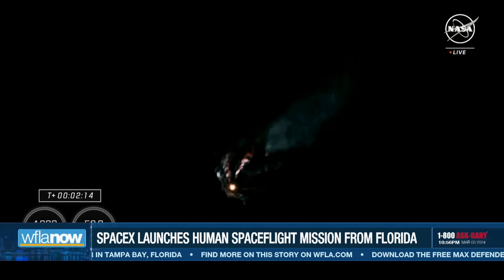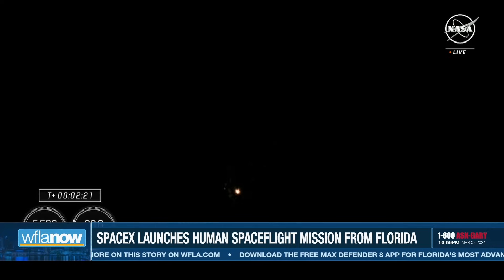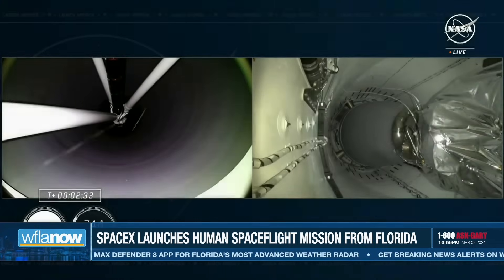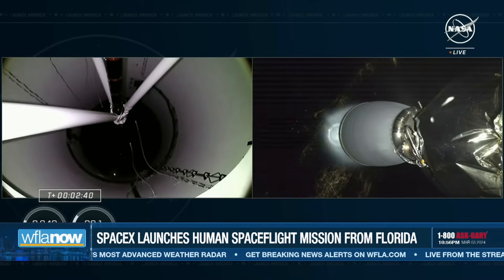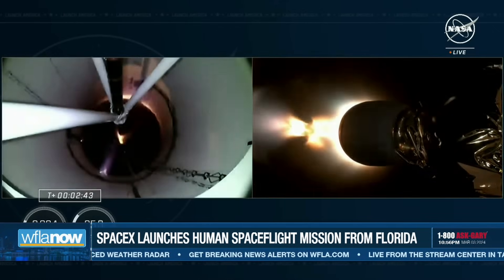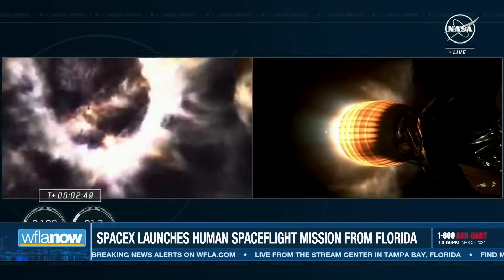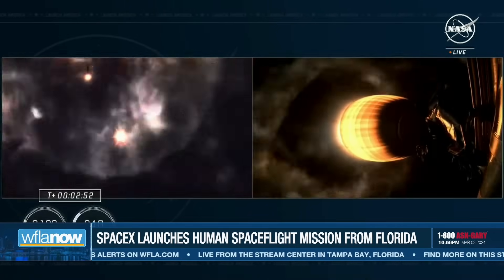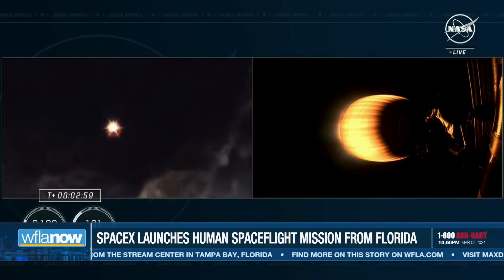At this point in the flight, the nine Merlin engines are starting to throttle down, and we're standing by for MECO. And the incredible views on your screen — and of course the cheering behind you — means that we have had successful main engine cutoff, stage separation, and ignition of our MVAC engine on board stage two.